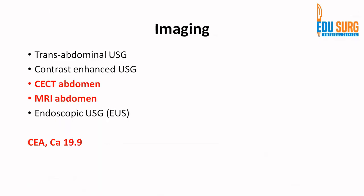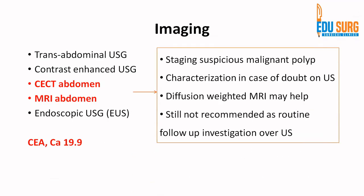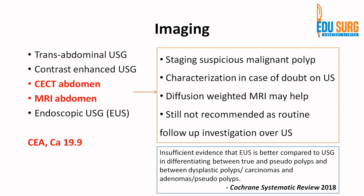After ultrasound, we usually do an MRI to stage a suspicious malignant polyp or for characterization in case of doubt. Diffusion-weighted MRI images will also help. However, once you have done one MRI and it shows, say, a 4 mm polyp with no high-risk features, MRI is not recommended as a routine follow-up over ultrasound because it has not shown additional benefit. You do one MRI, and if there are no high-risk features, you can follow up on ultrasound. If polyp growth occurs, you can repeat MRI to confirm ultrasound findings. Tumor markers can be added but have also not shown clear benefit. Regarding EUS, a Cochrane systematic review from 2018 suggests there is insufficient evidence that EUS is better than ultrasound.